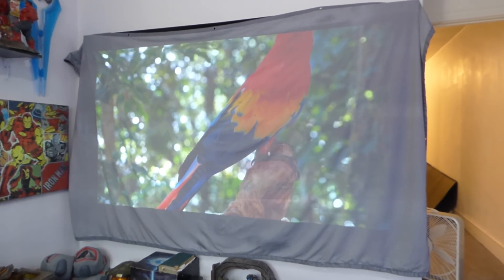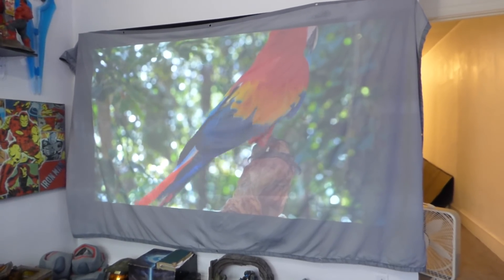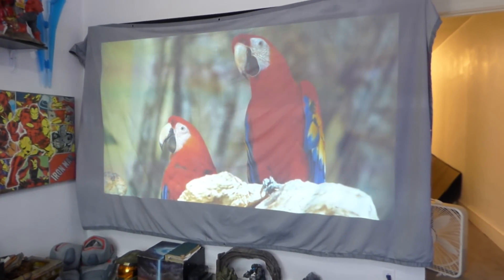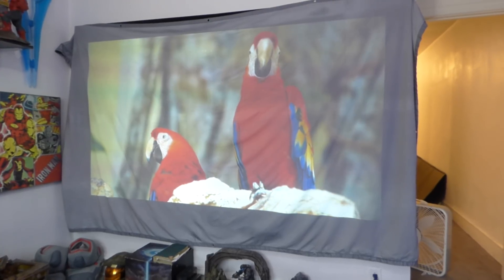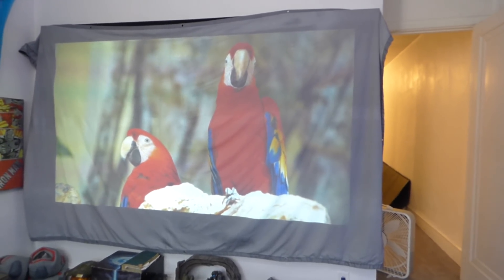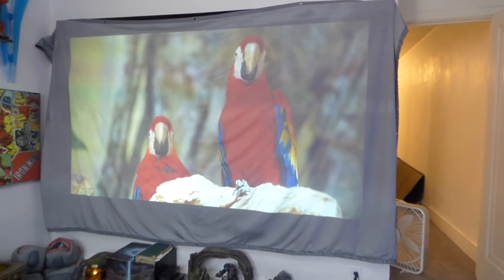You can activate this with projectors of 720p, 1080p, and 4K. It is 3D and 4K ready. The screen is acoustic, which means you can put speakers behind it. It also comes with built-in grommets, which means if you decide you want to install this to a frame that has grommets, you can do so with this technology.